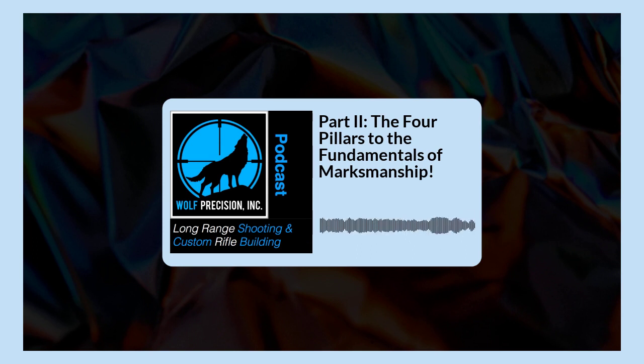Our next podcast is going to be part three of the four pillars: firing the perfect shot. This one is just as important as every other pillar. It's often overlooked — it's thought of as simply pulling a trigger, and that could not be further from the truth. We'll talk about that in the next one.